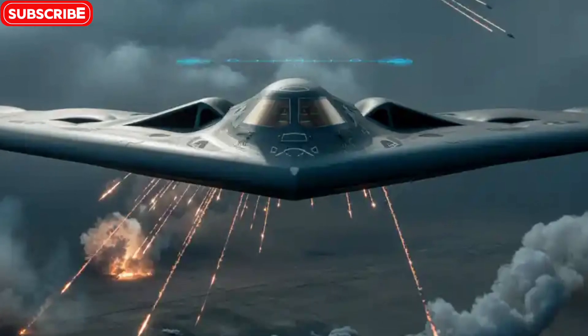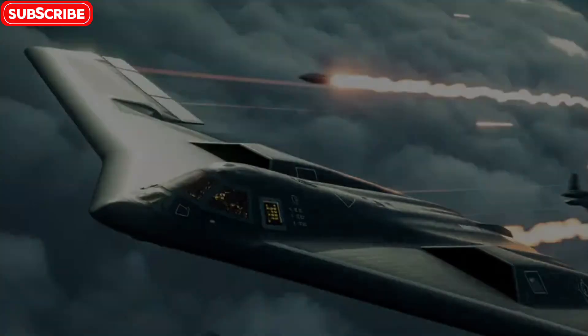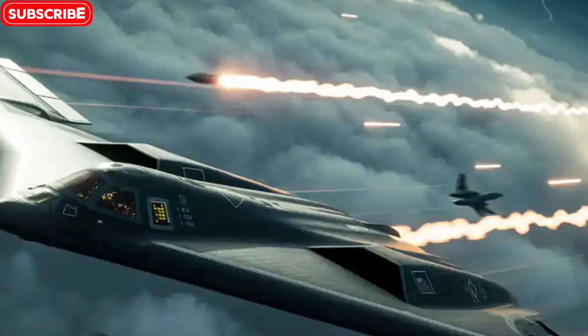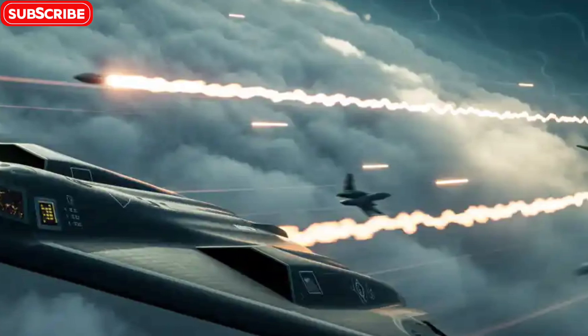Known for its futuristic shape and radar-evading capabilities, the B-2 is not just an aircraft — it's a legend of the skies. Buckle up as we uncover the secrets, design, technology, and missions behind this extraordinary marvel.